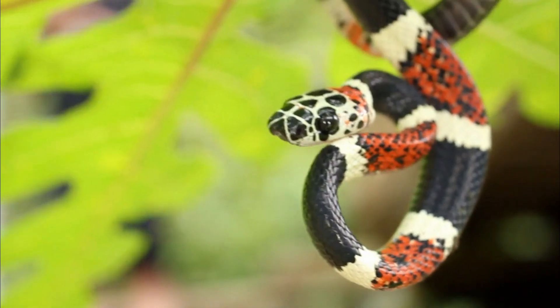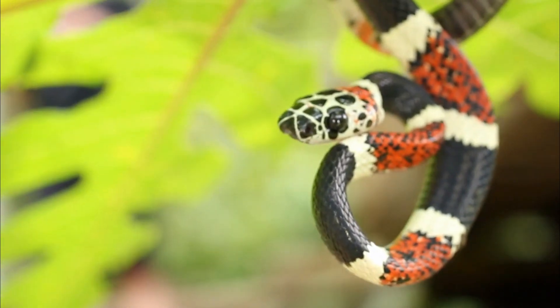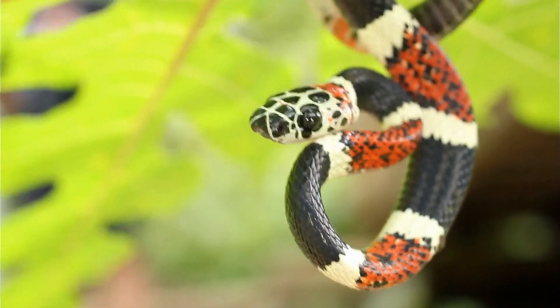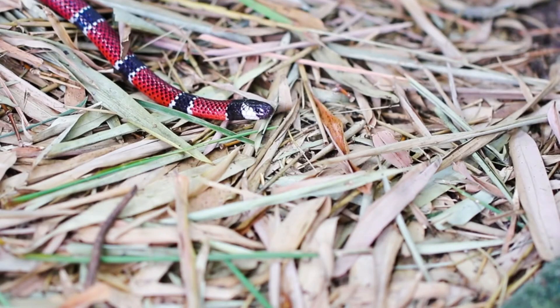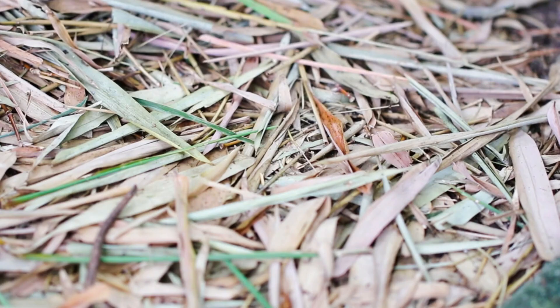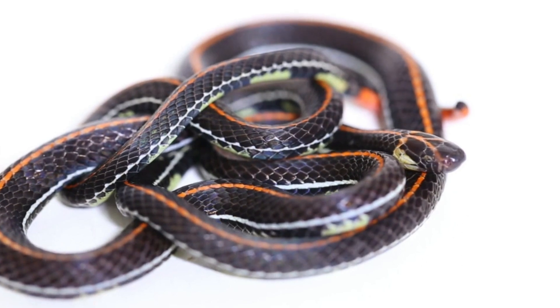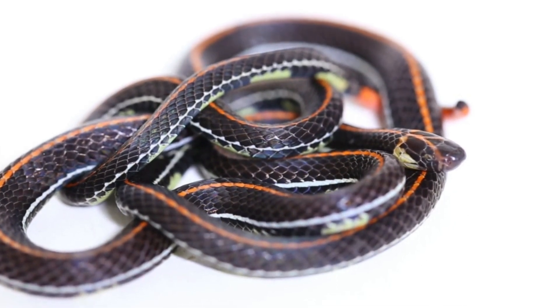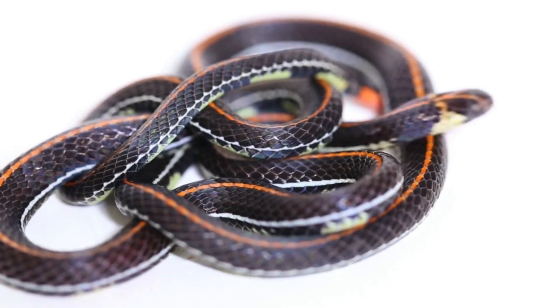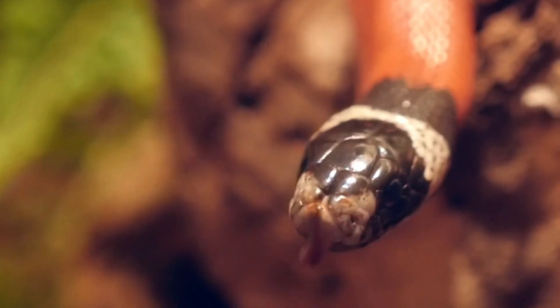Venom. Coral snakes possess a potent neurotoxic venom, which means it attacks the nervous system of their prey. They have short, fixed fangs in the front of their mouths through which they inject their venom. Bites from coral snakes can be dangerous to humans and other animals. If bitten, it is essential to seek medical attention immediately, as the venom can lead to respiratory failure if left untreated.